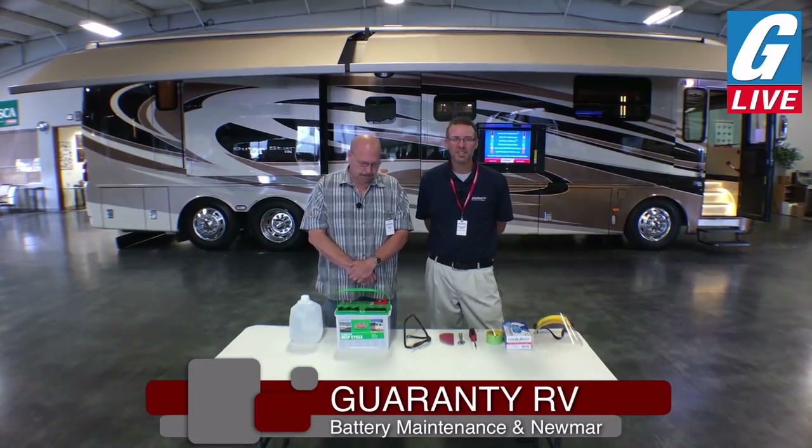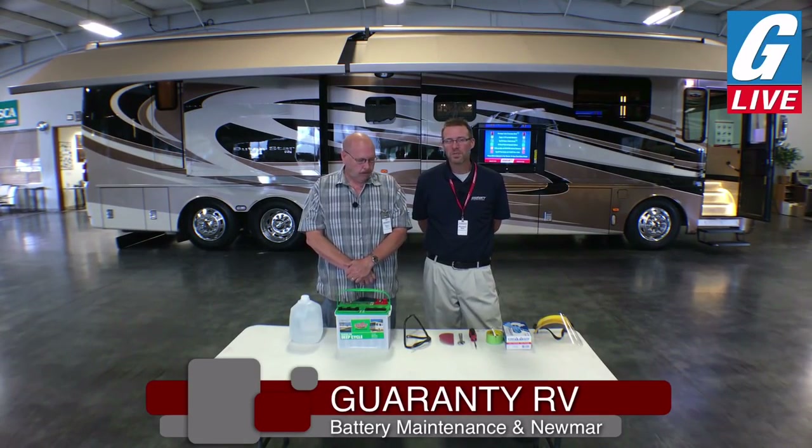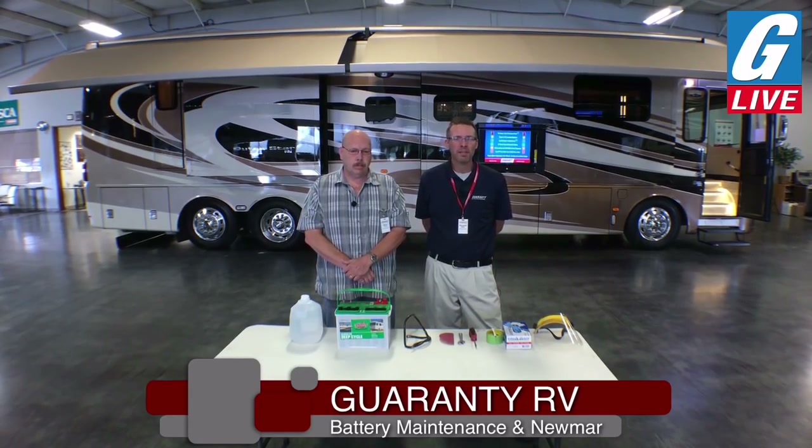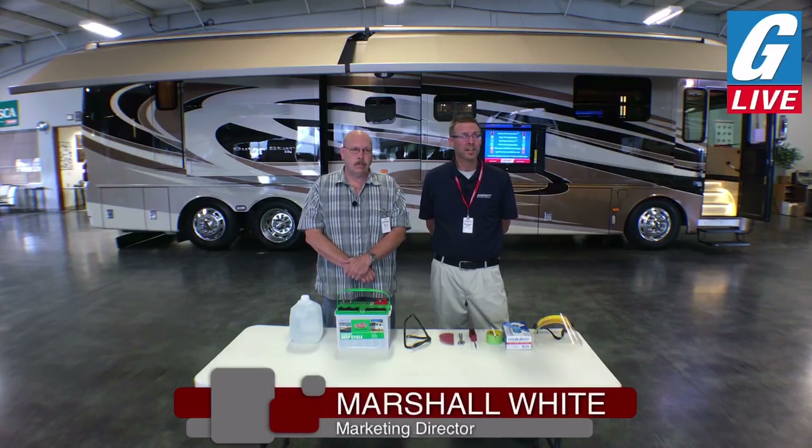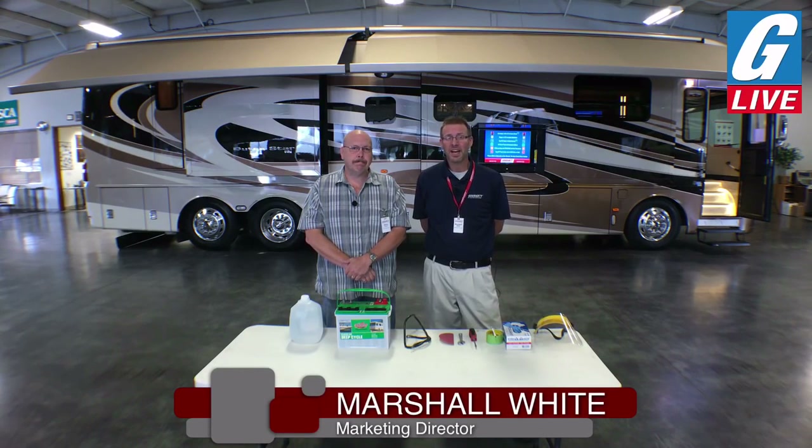That's where we get to share product knowledge and tips from industry experts that have been at Guaranty sometimes for decades, and people from the outside who get to share their point of view about the RV industry as well. Our main purpose is to educate our audience and answer your questions, but we're also here to promote the RV industry and hopefully get folks to understand a little bit more about what these wonderful recreational products can do to enhance your lifestyle.